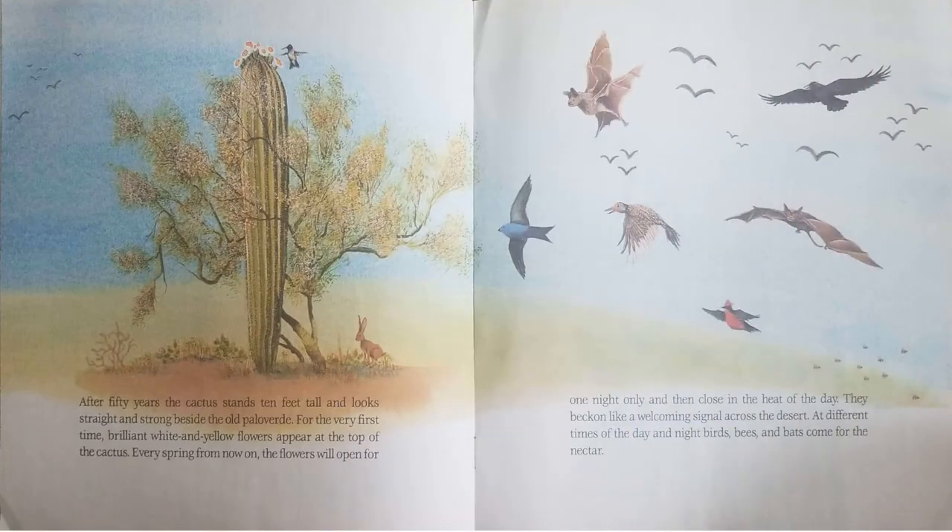After 50 years, the cactus stands 10 feet tall and looks straight and strong beside the old Palo Verde. For the first time, brilliant white and yellow flowers appear at the top of the cactus. Every spring from now on, the flowers will open for one night only, then close in the heat of the day. They beckon a welcoming signal across the desert.